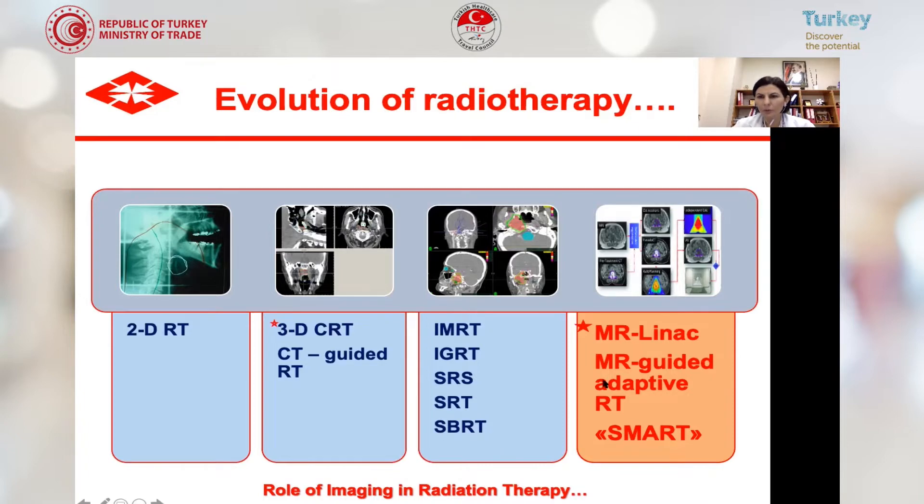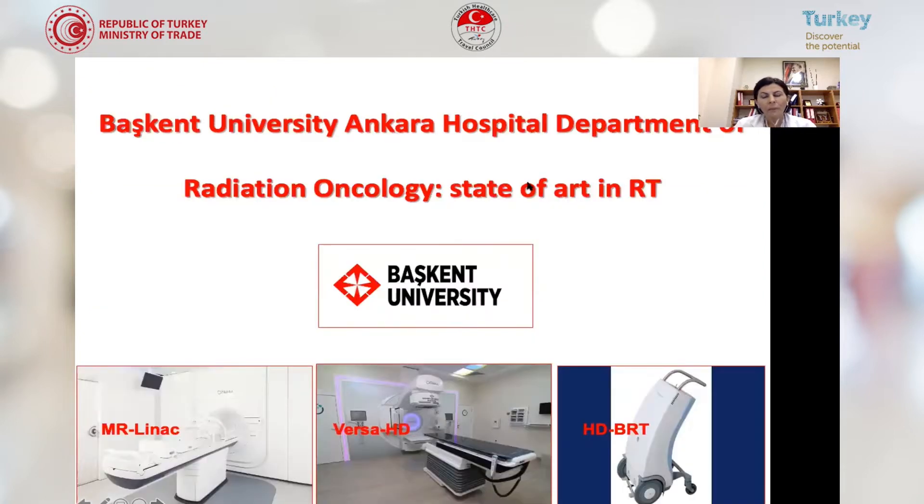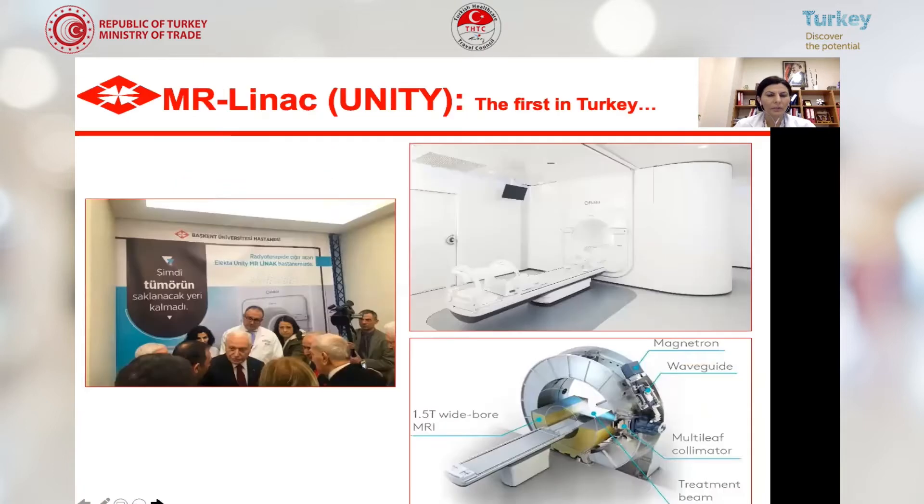Now MRI is introduced to radiation oncology. SMART radiotherapy is MR-guided adaptive radiotherapy, which we will be talking about soon. Başkent University Department of Radiation Oncology has all kinds of treatment techniques. We have an MR-LINAC Unity machine, VersaHD, and a high-dose rate brachytherapy unit.